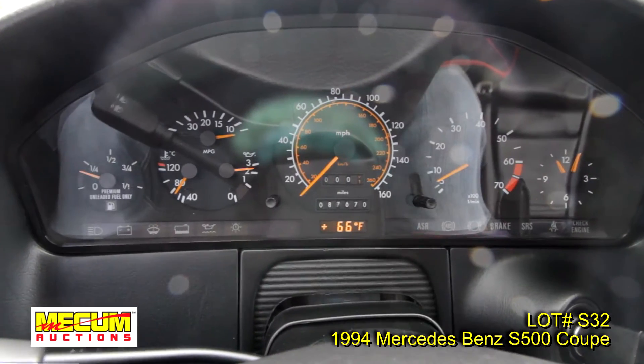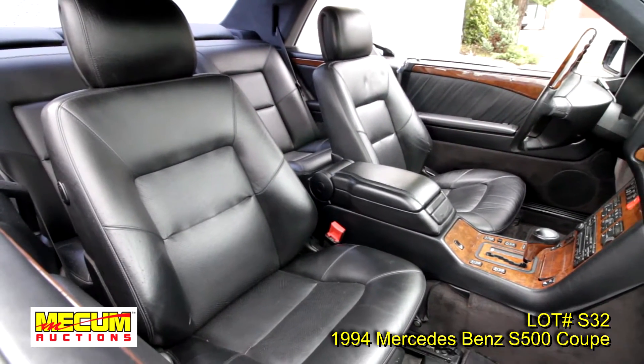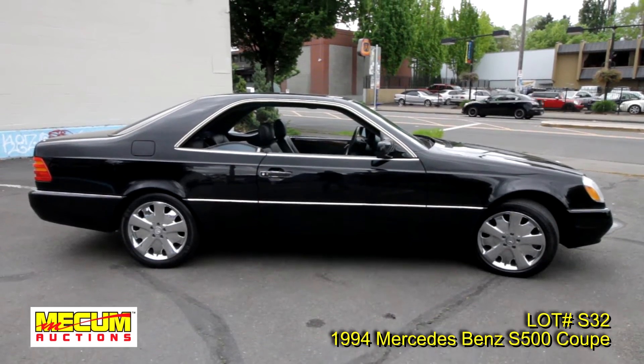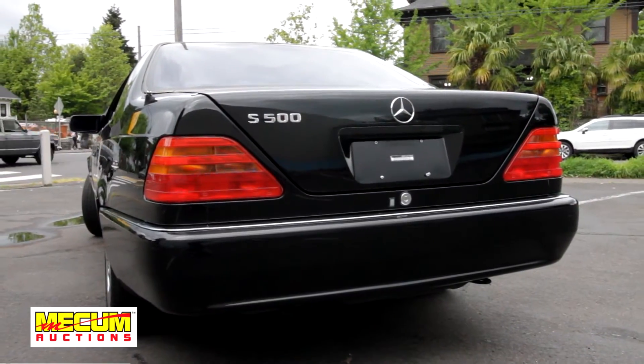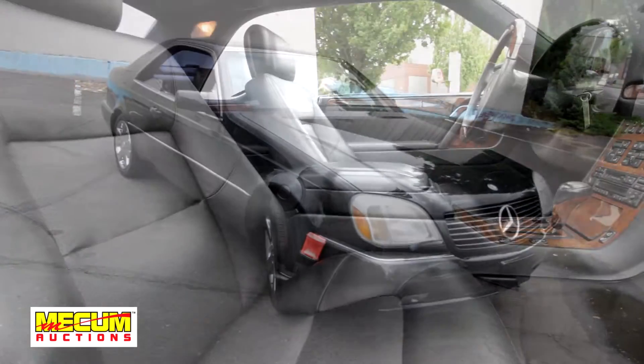Best of all, this car has only 87,000 miles and shows like even less. The flagship of the Mercedes-Benz line that can't be duplicated when it comes to style, luxury, and drivability. The right color on a coupe that doesn't look like every other car in the parking lot.